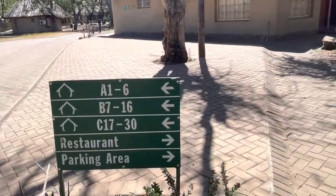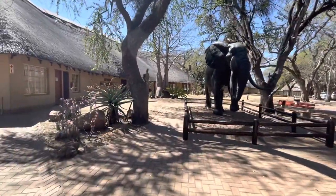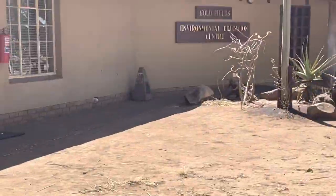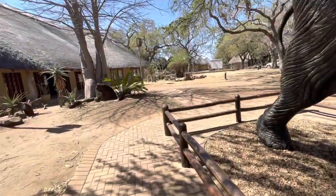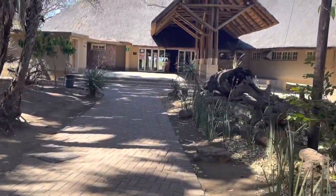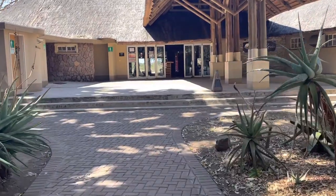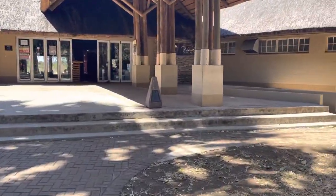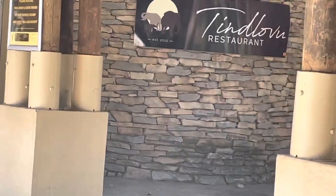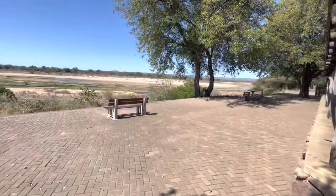As we continue around Letaba, the building on the left hand side is an educational centre where people can go through and learn various things about animals - it's an environmental educational centre. We are instead heading down to the restaurant and cafeteria. I just want to give you a quick look to show you what it looks like - it's really good, the staff is brilliant, it's clean and in such good condition, something we can be very proud of. The beautiful thing about this restaurant is that when you sit down you can sit either inside or outside on the patio, and it overlooks the Letaba River - an absolute plus and big bonus.